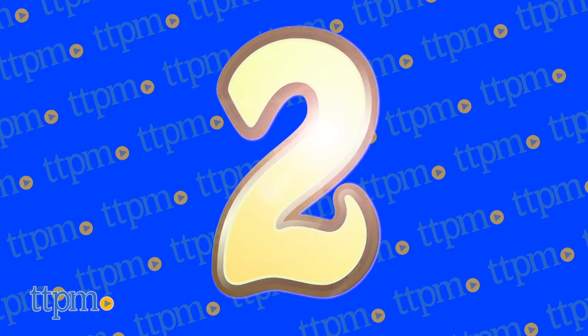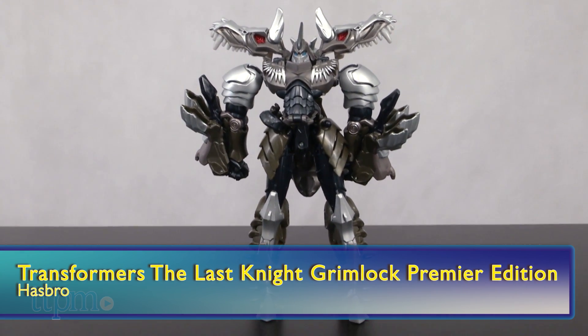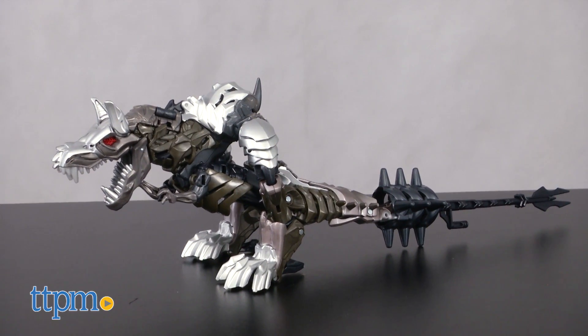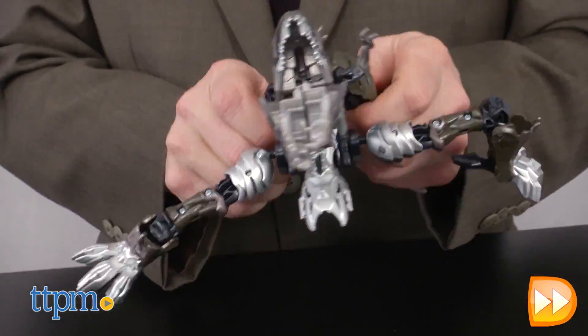Back in the number 2 spot is Transformers with The Last Knight Grimlock Premiere Edition from Hasbro. And because it's Transformers, it transforms from robot to dino in about 18 steps. A well designed figure for fans of the new movie.